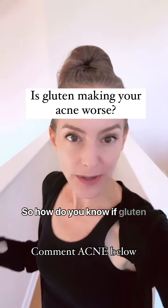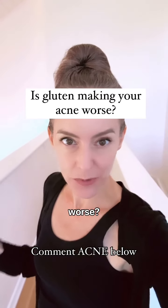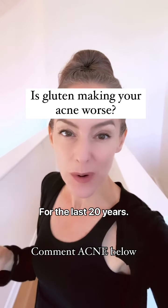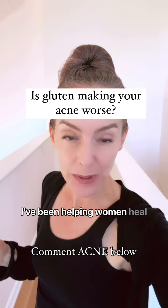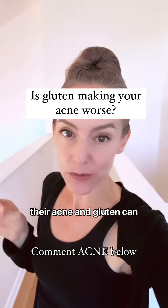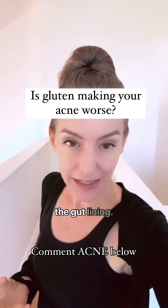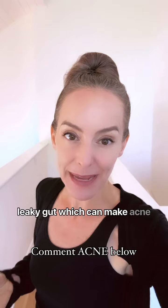So how do you know if gluten is actually making your acne worse? I'm Dr. Stacey Shillington, a naturopathic doctor. For the last 20 years, I've been helping women heal their acne. Gluten can really contribute to acne — what it does is it damages the gut lining, creating a situation called leaky gut, which can make acne worse.